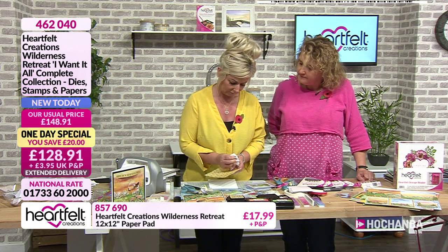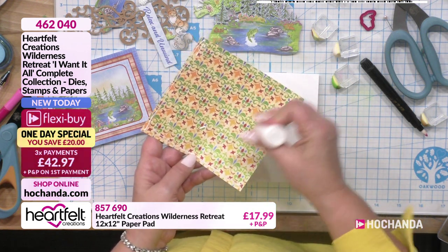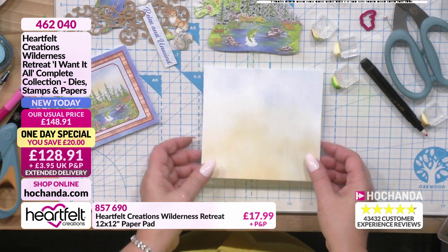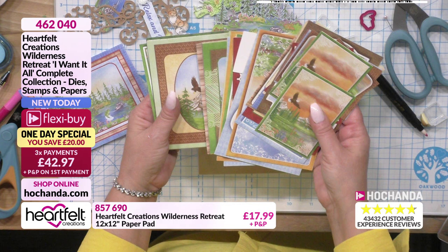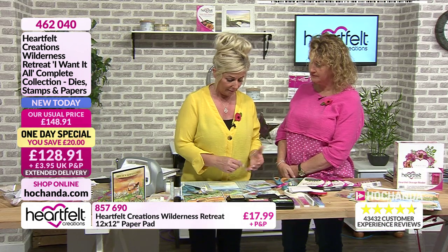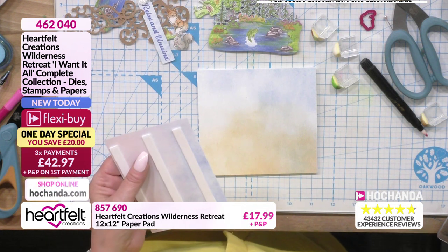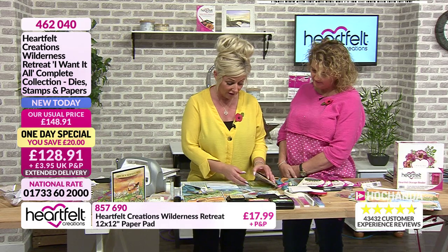I've got a panel here - I think this was part of one of the bigger sheets - that's going to be my backdrop. It's also got some really nice patterns on the back. You've got two sheets of each so you're not having to miss out on anything - you can use one side and then the other. If you go for the extra set, what I tend to do is cut all my panels out, so when I get home I know exactly where all my Wilderness Retreat panels are.